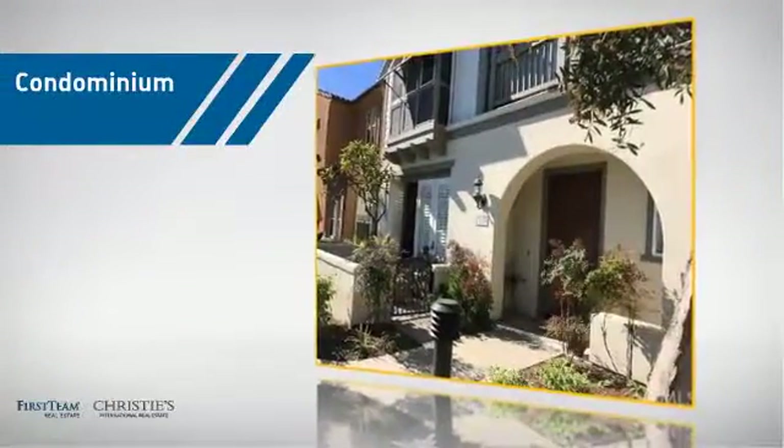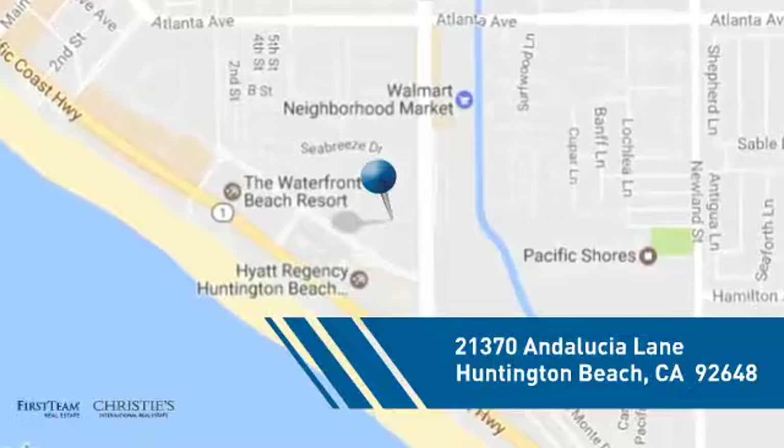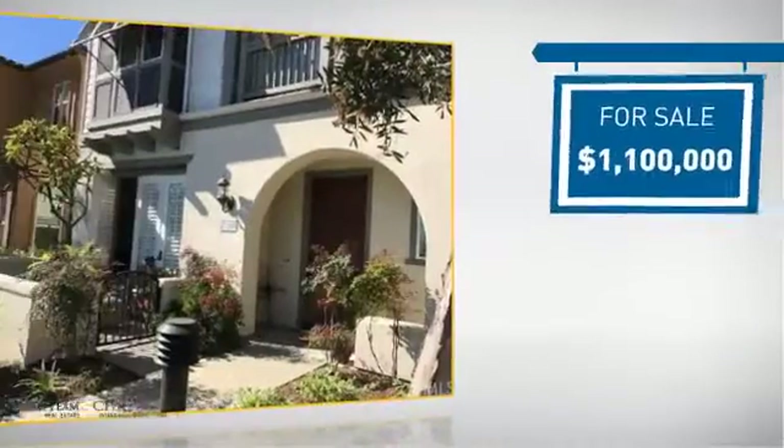This condominium is a great choice for those who want the privacy and easy maintenance of condo living, and it's located in the Huntington Beach area. Currently listed at $1.1 million.